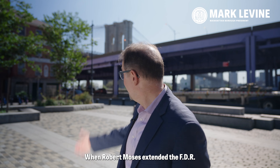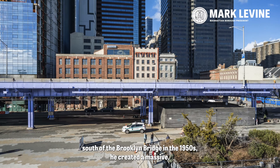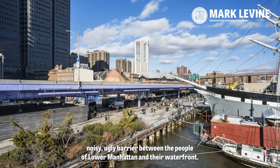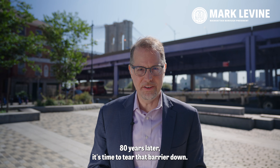When Robert Moses extended the FDR south of the Brooklyn Bridge in the 1950s, he created a massive, noisy, ugly barrier between the people of lower Manhattan and their waterfront. Eighty years later, it's time to tear that barrier down.